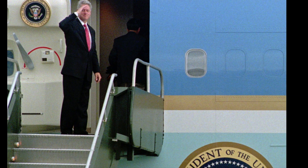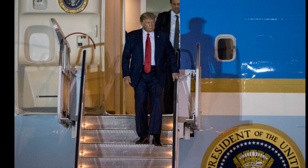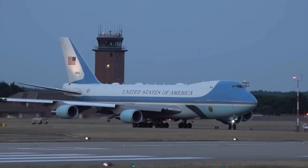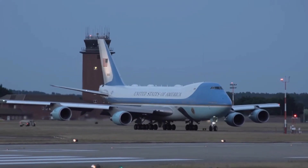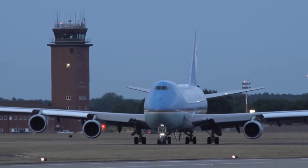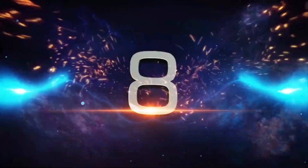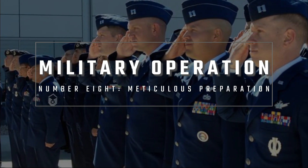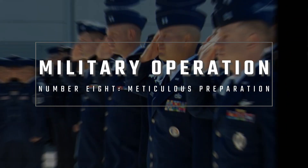This ensures that the President of the United States always has a fully operational and secure aircraft at their disposal. The two planes are identical and are designated VC-25A — highly customized versions of the Boeing 747-200B. Number 8: Every Air Force One flight is classified as a military operation, requiring a meticulous preparation process before takeoff.